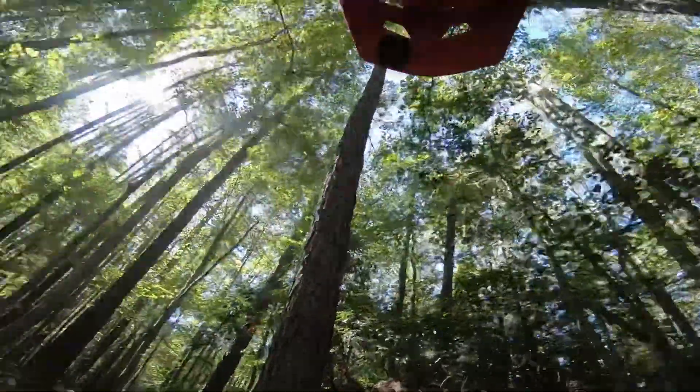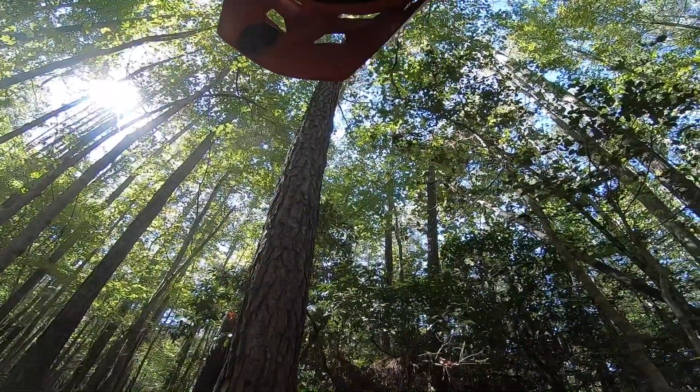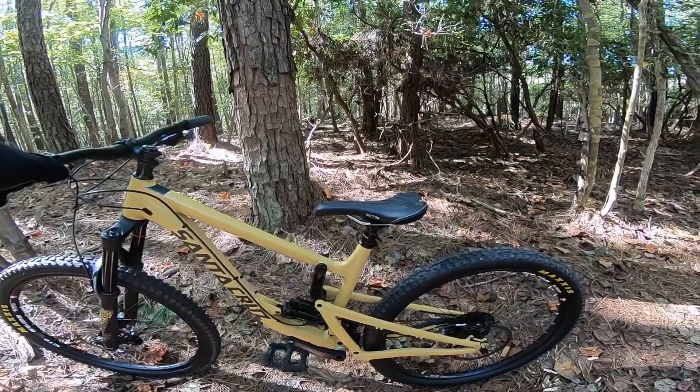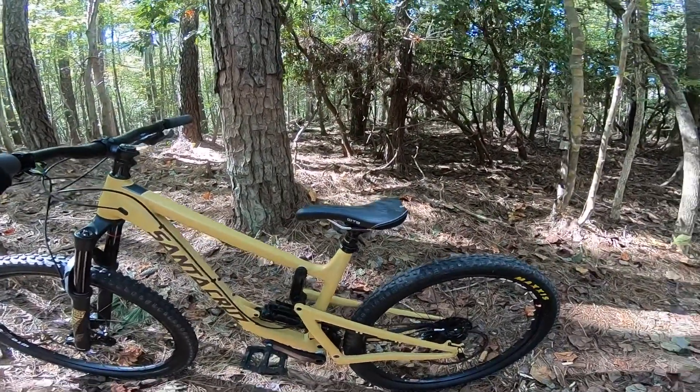The Nomad just feels great. So much bike control on this thing. I was worried about the length — being a longer bike — but I think it's just built so well. It just puts me in a great position. Let's do the shotgun.